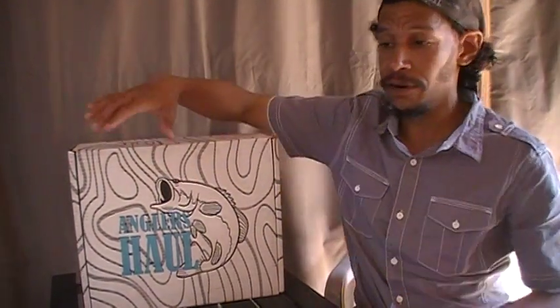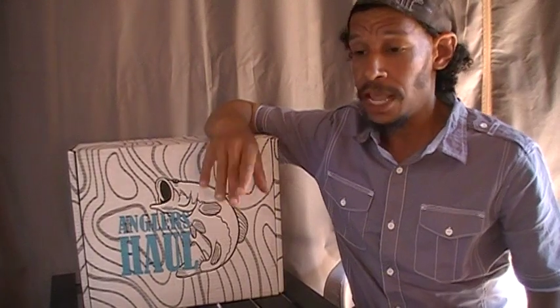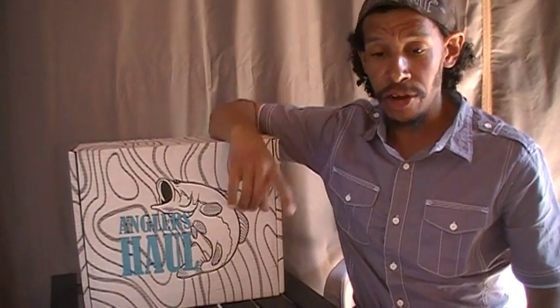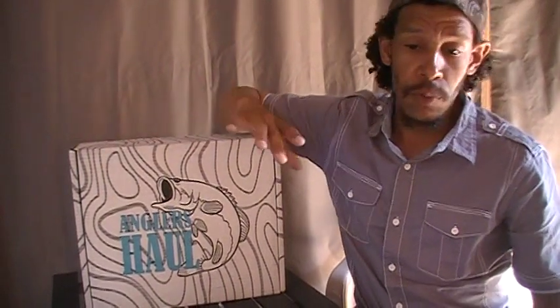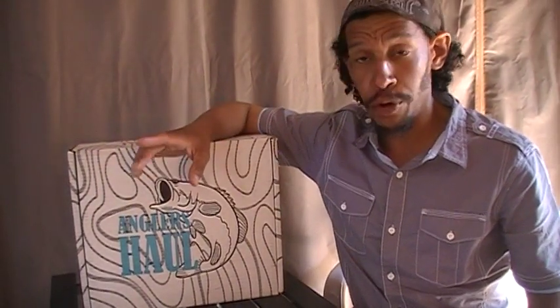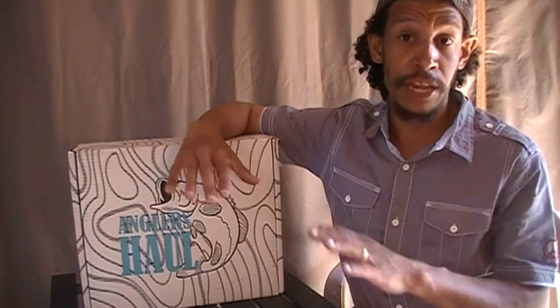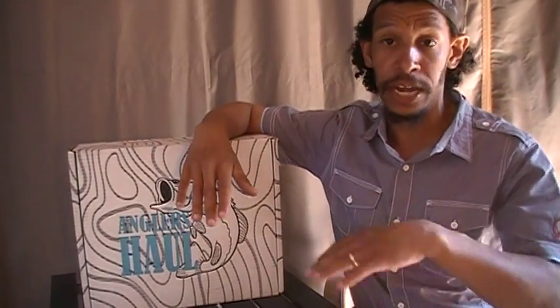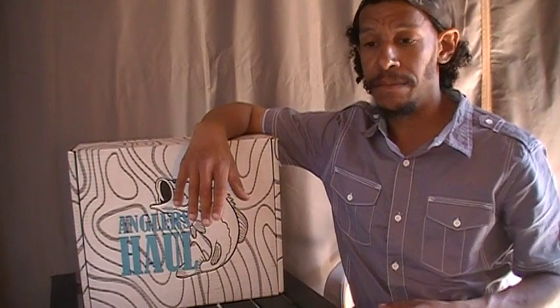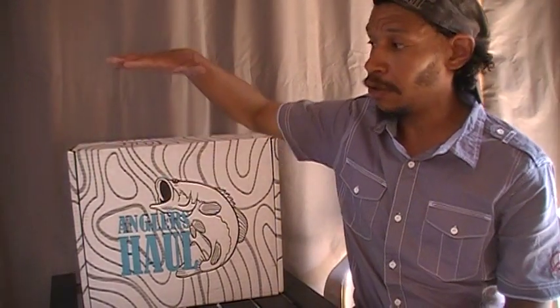In the pro box they guarantee you around seventy dollars worth of items. In the advanced box — the higher tier — it's a hundred and nine dollars but they guarantee you a hundred and seventy dollars worth of gear. When you pay the extra forty or so dollars, shipping is included. You pay one flat fee of $109 and that's it — no added shipping.